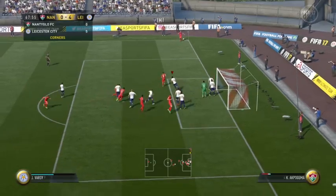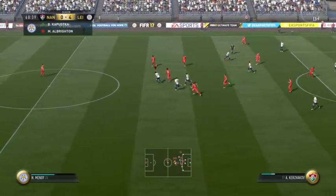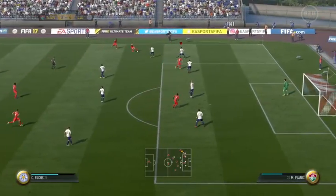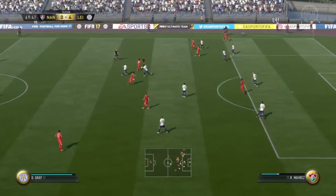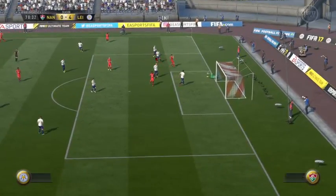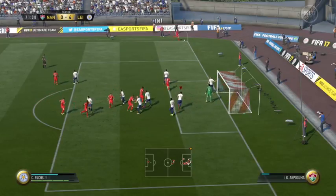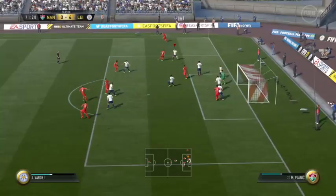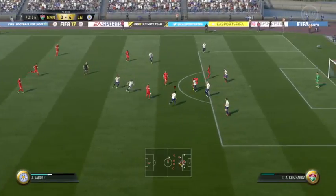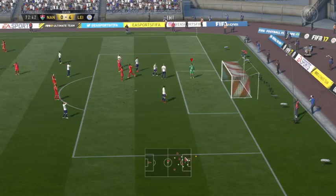Here we can see the corner count so far. Promising build-up until that challenge — intercepted well. Good forward play from them. A lot of defenders between them and the goal, but they've still got the ball. He's got his shot off now — excellent work from the keeper. A succession of corners here — stopped emphatically, and just as well. The approach play looked very encouraging. Possession given away once more. Shot's off — good try — it was the post though.